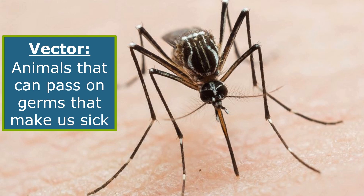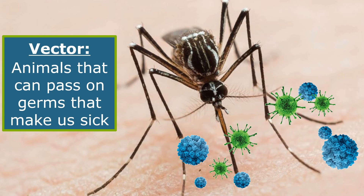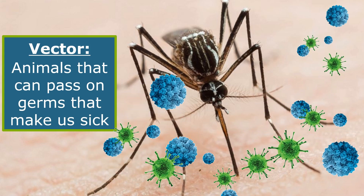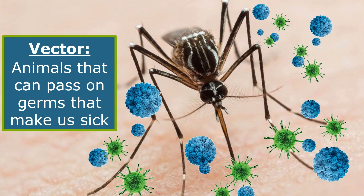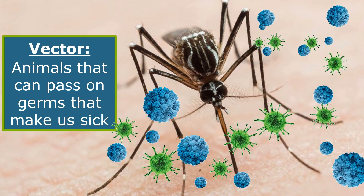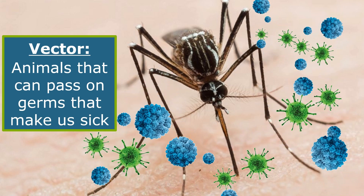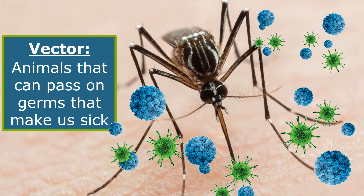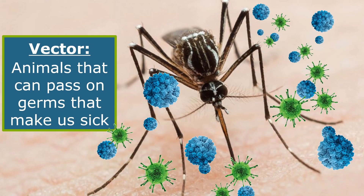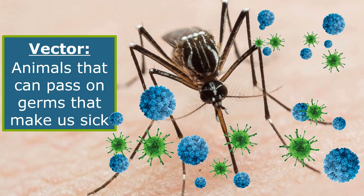Mosquitoes in our area can carry viruses that cause West Nile fever, St. Louis encephalitis, Western equine encephalitis, dengue fever, yellow fever, and Zika. The viruses live in her saliva, and as she bites, she introduces some saliva into our bodies. If viruses are present, they are injected into our skin. This is why mosquitoes are dangerous.